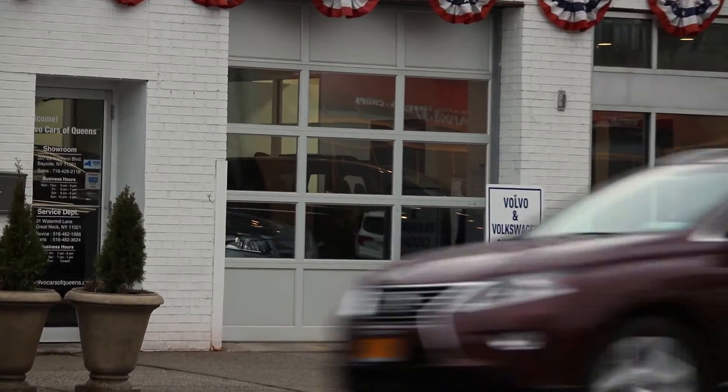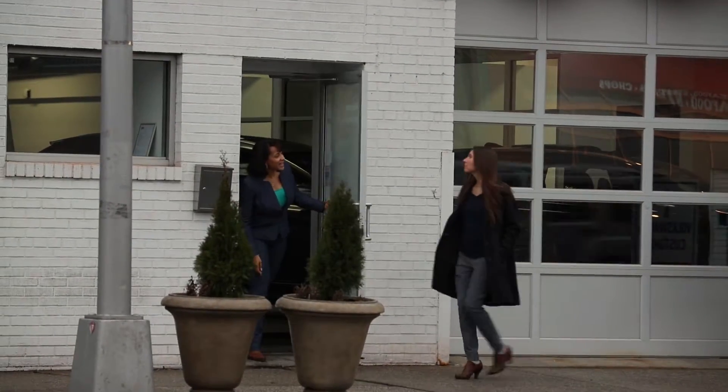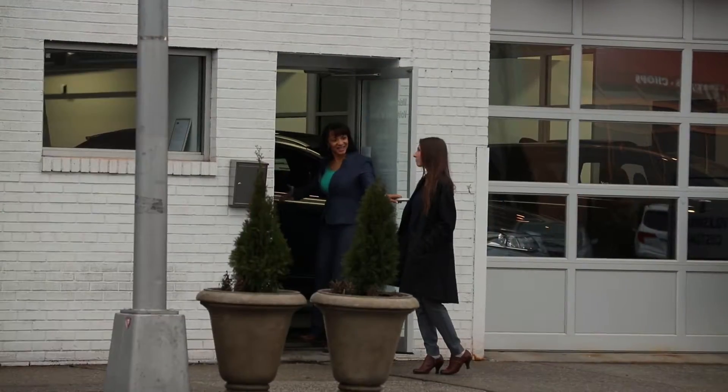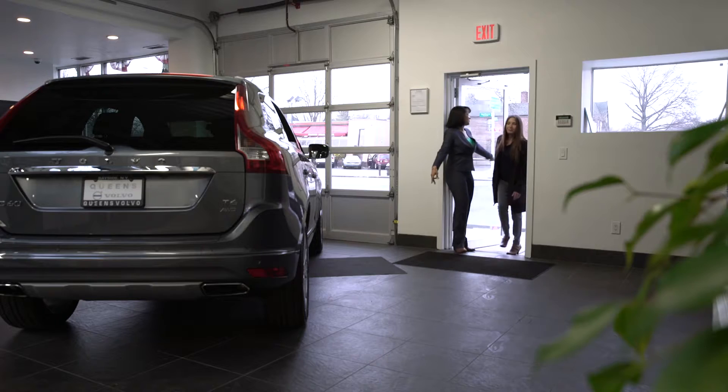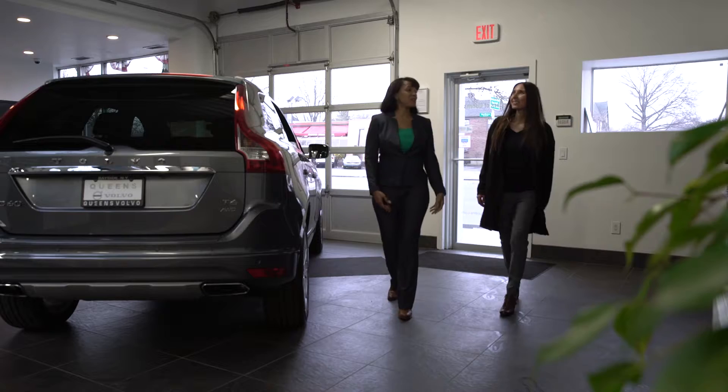So I was just on my way to get coffee and this woman popped out of the door. 'Hi, welcome to Volvo Cars of Queens. Come on in.' And I kind of thought, who is she? What is she doing? But I soon realized that she was warm and welcoming and just wanted to show me all the features that Volvo had to offer for me.